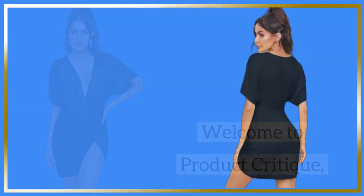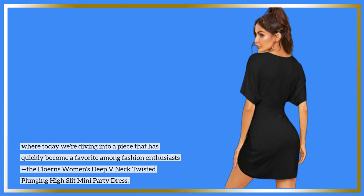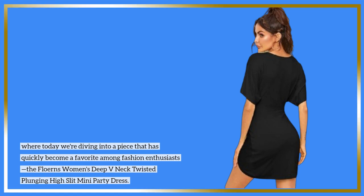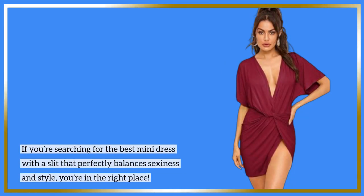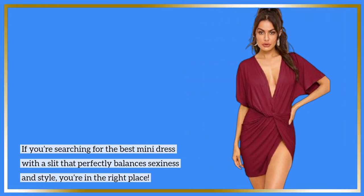Welcome to Product Critique, where today we're diving into a piece that has quickly become a favorite among fashion enthusiasts: the Flearns Women's Deep V-Neck Twisted Plunging High Slit Mini Party Dress. If you're searching for the best mini dress with a slit that perfectly balances sexiness and style, you're in the right place.